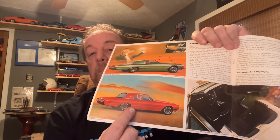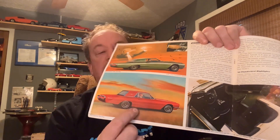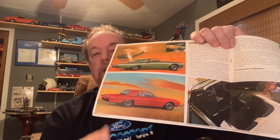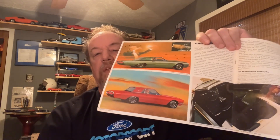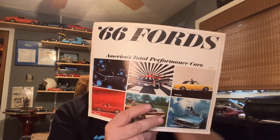When I was born, my parents brought me home from the hospital in my grandfather's '66 Thunderbird. Hopefully my mom got it — it was hers. So that's kind of neat. Another one of those cool brochure things from the early days.